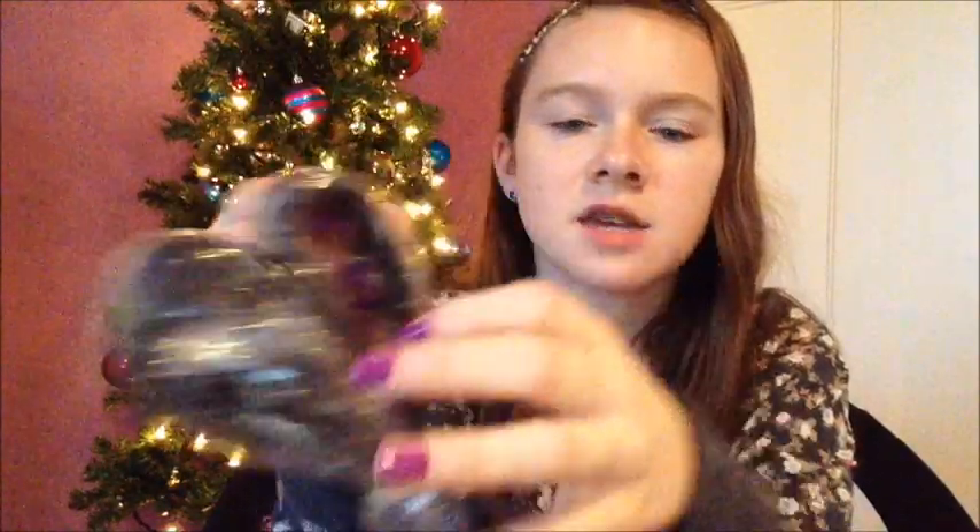I got another belt, except this one's black and it's braided, so it's thicker and braided.